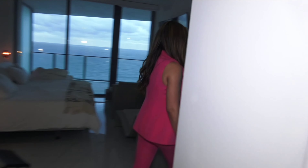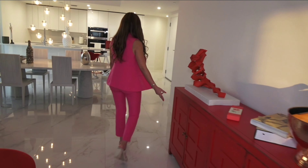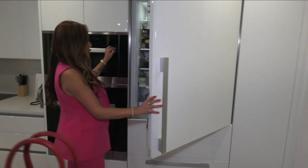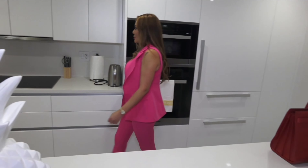Let me take you now to our dining room area, very spacious, and our gourmet kitchen. Integrated fridge and Chef's Island by Italcraft.